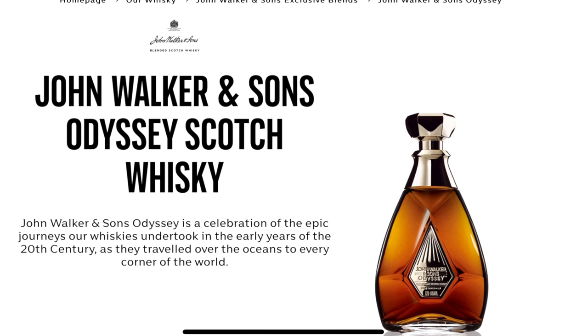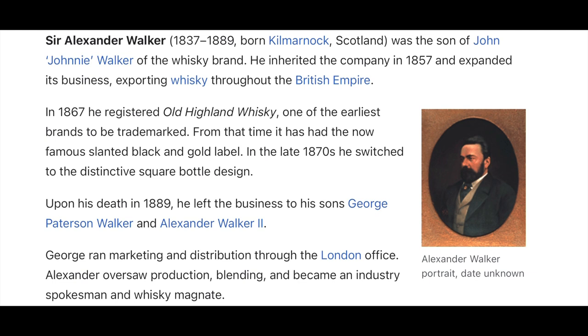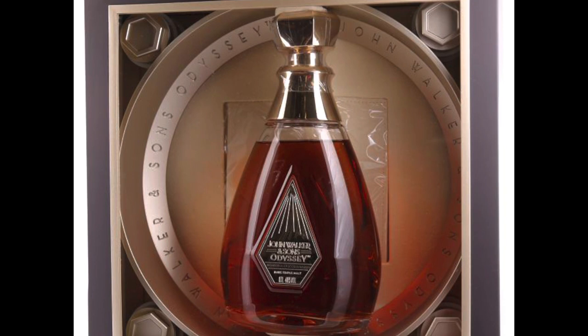So the John Walker and Sons Odyssey was crafted by master blender Jim Beverage using a recipe developed by Alexander Walker himself. The whiskey was made by blending together three extraordinary rare single malts and is the first ever triple malt Scotch whiskey from the house of Walker. The single malts chosen have the right provenance and pedigree to create the aromas, tastes, flavors, and sensations that Sir Alexander Walker was looking for when he created the original blend almost 80 years ago. Once these three malts were identified, they were married together in cask and coopered from European oak.